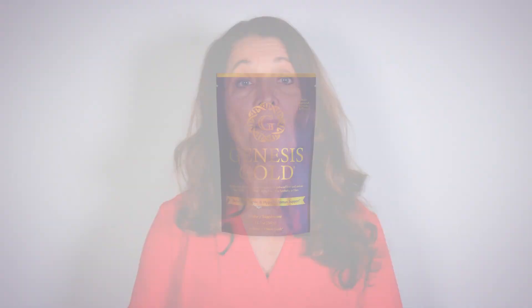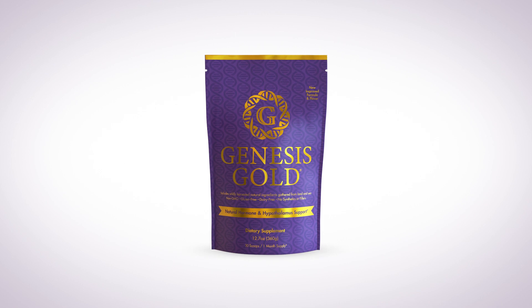It needs adequate amounts of essential and conditionally essential amino acids, polyunsaturated fatty acids — especially omega-3s and 9s — and lots of phytonutrients like polyphenols, coenzymes, naturally occurring plant-based minerals, and vitamins in order to function optimally. That's why I created Genesis Gold, a complete nutraceutical hypothalamus supplement to optimize its function so that your hormones stay in balance.